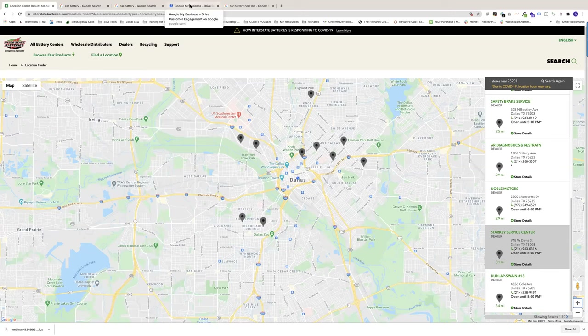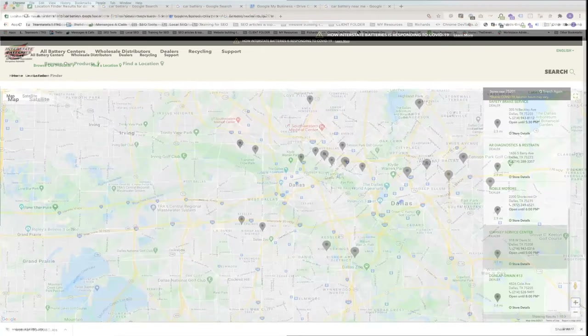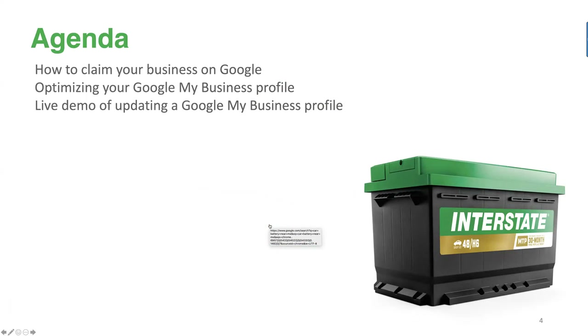There are lots of places you can buy batteries, and many of your shops are included. We have our own dealer locator showing far more locations than currently appear in Google search results. That's what we're hoping to correct today. I'm going to go through very briefly the initial steps on claiming your business on Google if you haven't already done so, then take a deeper dive into optimizing your existing profile to get as many views as possible.